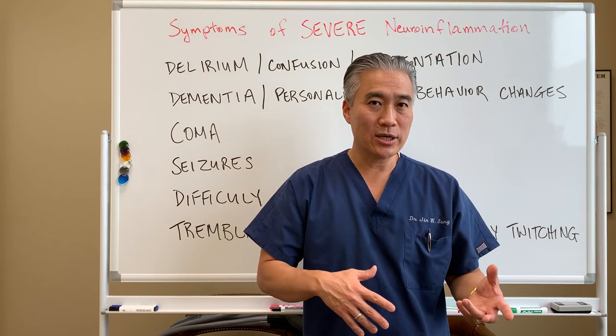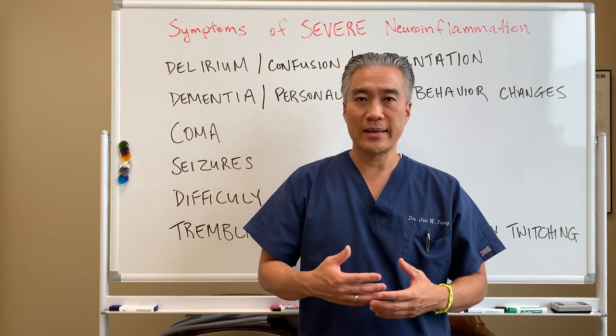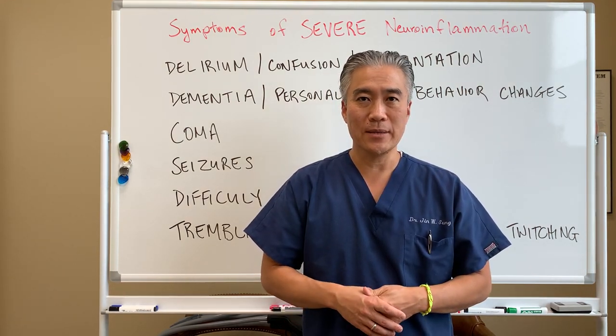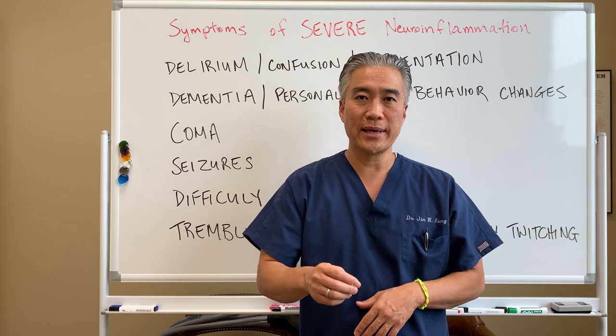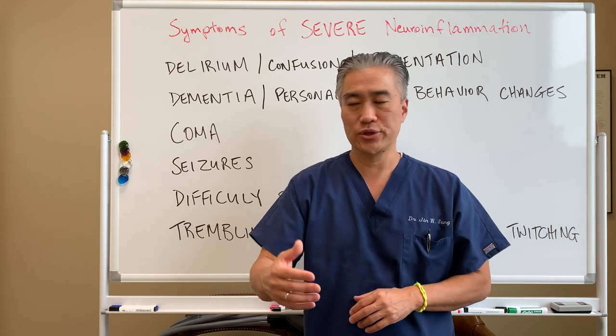If you want to go the nutritional route, you can do things like a ketogenic diet, which allows your brain to use ketones rather than sugar for brain function.